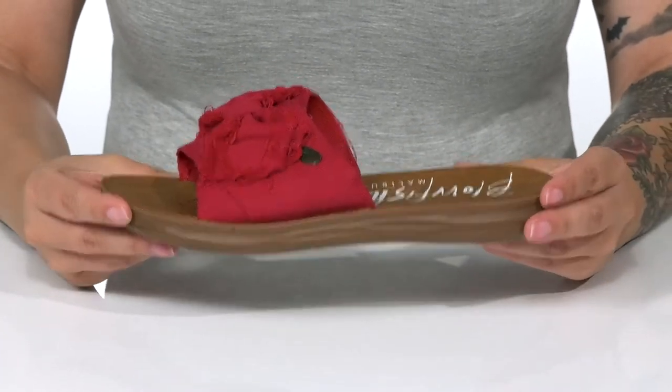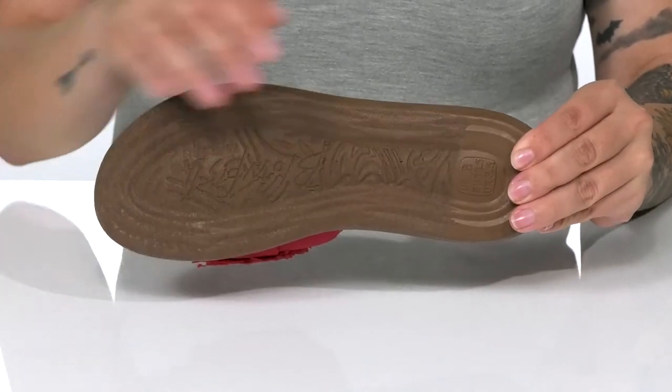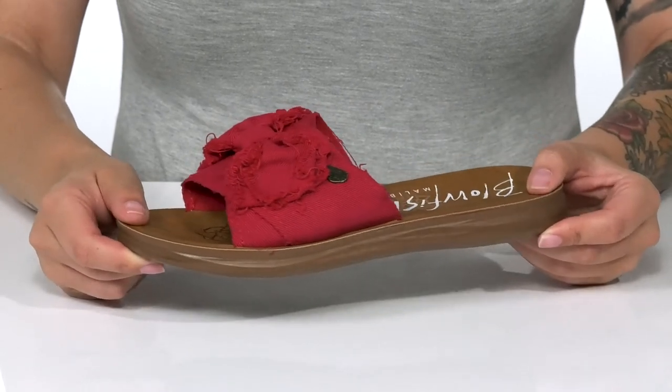That midsole is going to give you a small boost in height, and it also has flexibility for an easier stride. Underneath is a lightly textured outsole, and I think these would look so cute paired with a denim skirt.